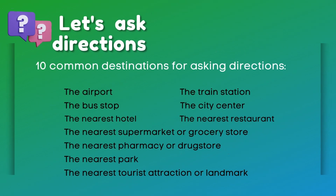Here are 10 common destinations for asking directions: the airport, the train station, the bus stop, the city center, the nearest hotel, the nearest restaurant, the nearest supermarket or grocery store, the nearest pharmacy or drugstore, the nearest park, the nearest tourist attraction or landmark.